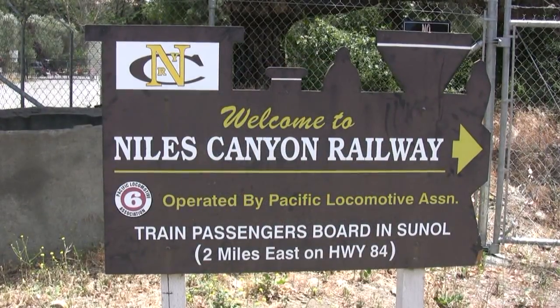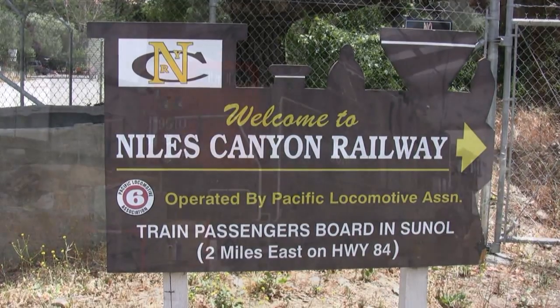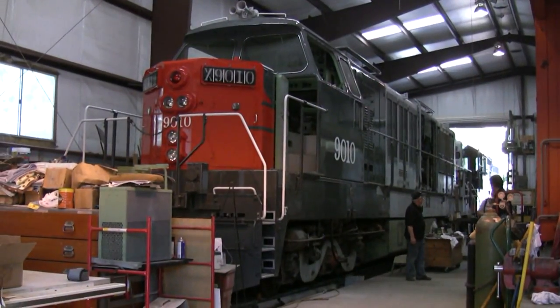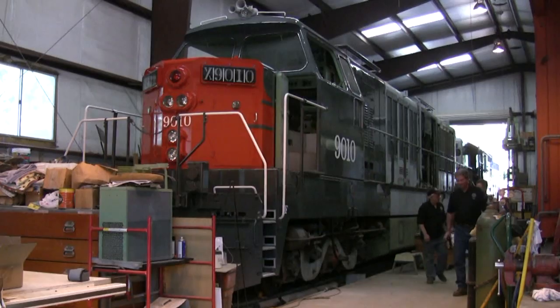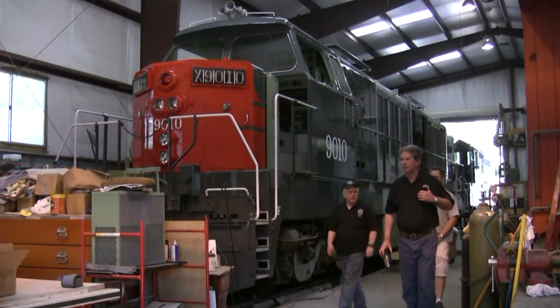Since 2008, a dedicated group of volunteers on the Niles Canyon Railway near Sanol, California, has been working to restore the last surviving Southern Pacific diesel hydraulic locomotive, the 9010, built by Krauss-Maffei in Germany in 1964.